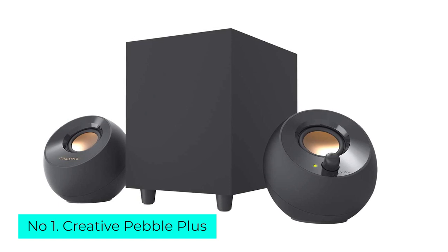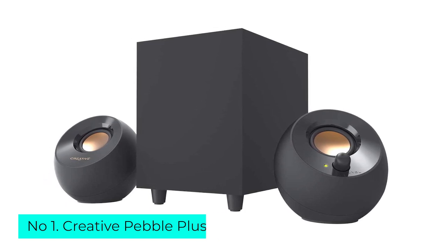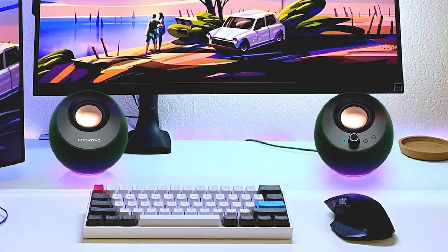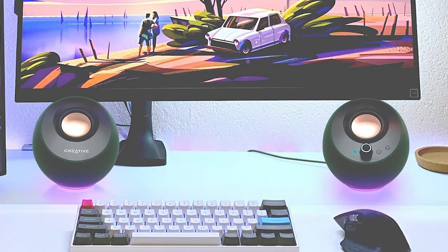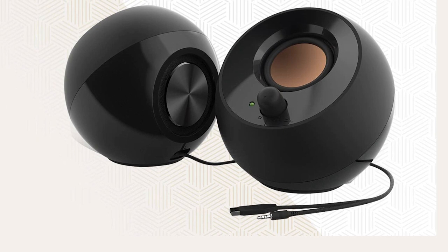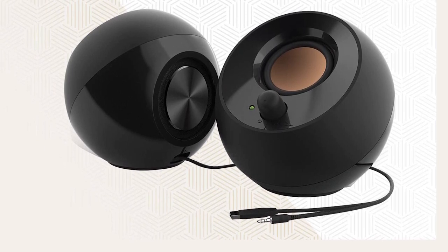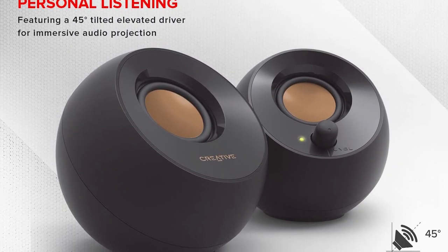Number 1: Creative Pebble Plus. You don't need to spend a fortune on a good set of computer speakers. For budget-conscious consumers, Creative's Pebble Plus is more than good enough for the job, whether you're a hardcore gamer or a film fanatic. This 2.1 speaker system may not be audiophile quality, but it produces great sound for how much it costs. In fact, you'd be hard-pressed to find better stereo sound at this price range.